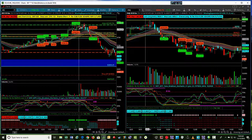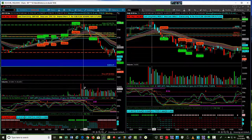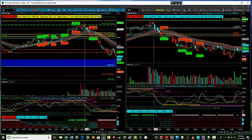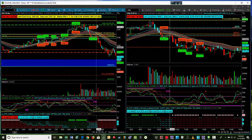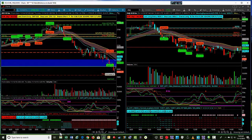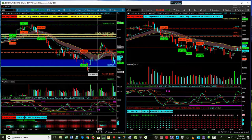However, after the open at 9:30, we kept trying to test the overnight high and just couldn't break above that 2750 area. We started getting some big distribution candles coming in, signified by the red. As soon as we broke the cloud to the downside, we had a pretty big push. We got one of our black box breakout signals here.